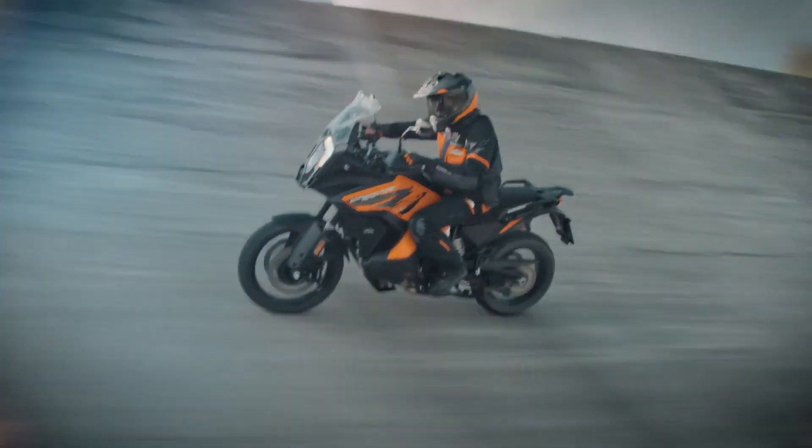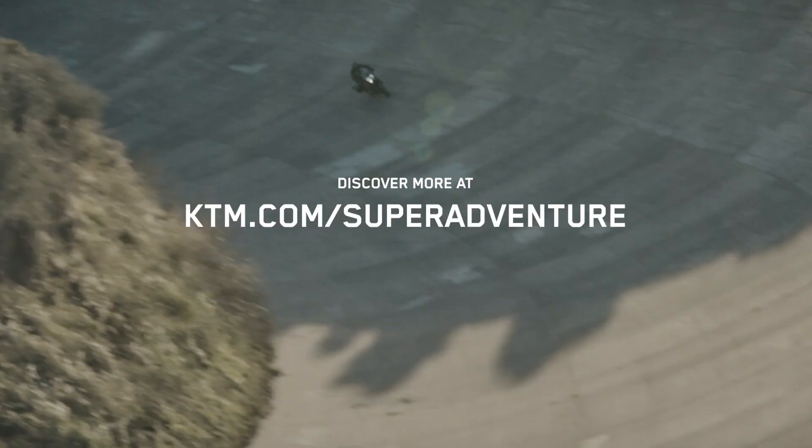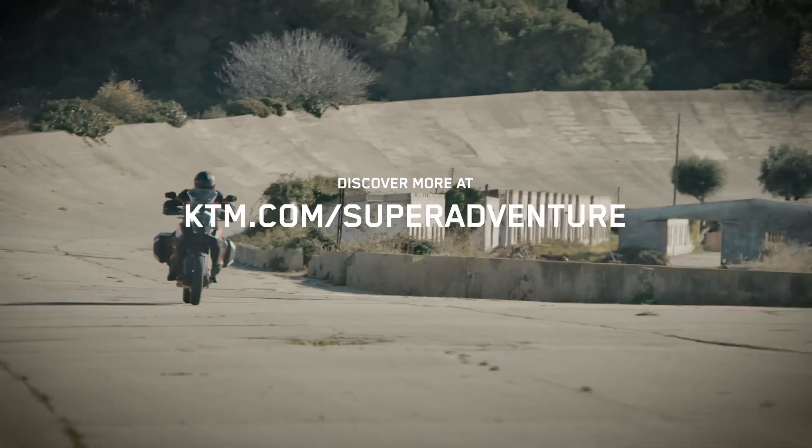It just feels like you're on your couch, but you're going like the clappers. Discover more about the innovative new KTM 1290 Super Adventure S at ktm.com.